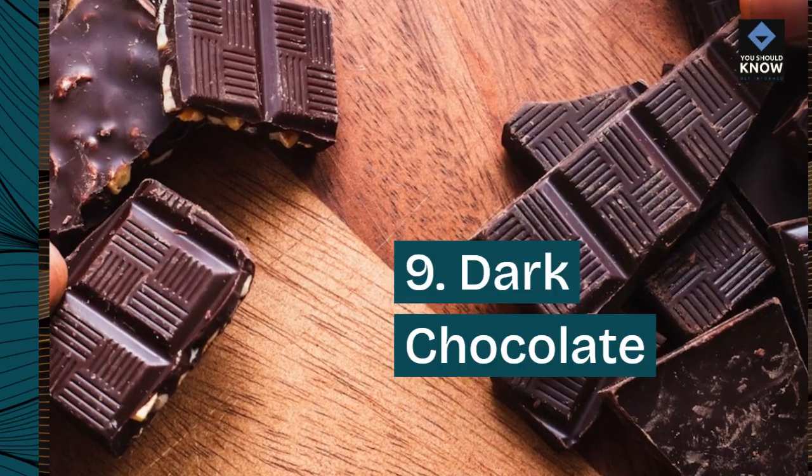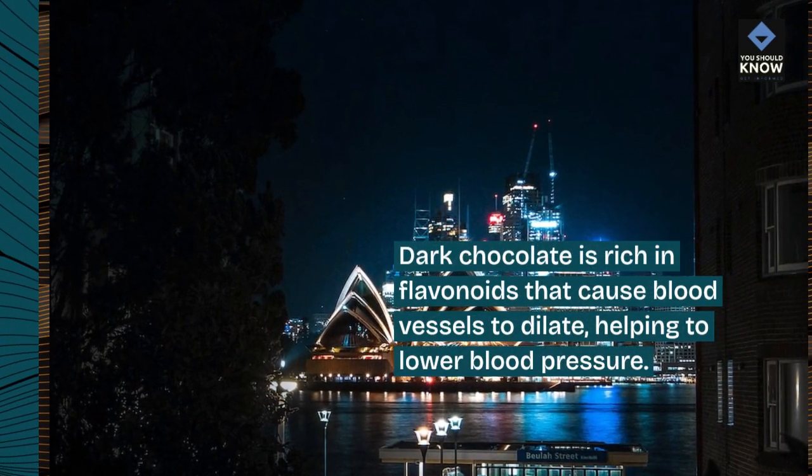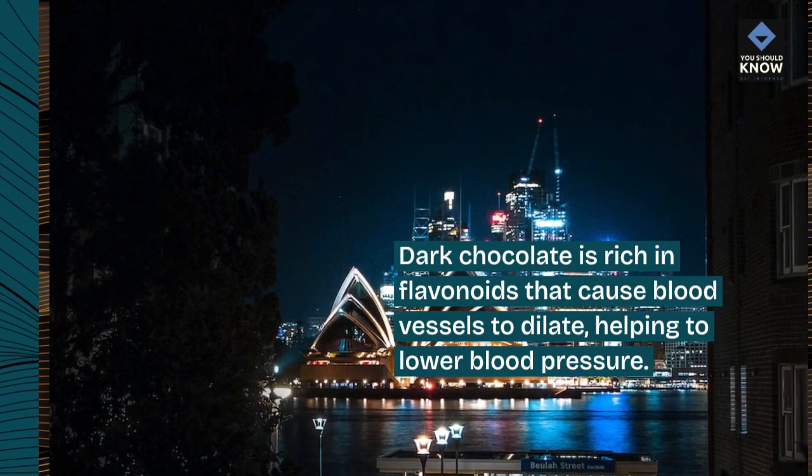9. Dark chocolate. Dark chocolate is rich in flavonoids that cause blood vessels to dilate, helping to lower blood pressure.